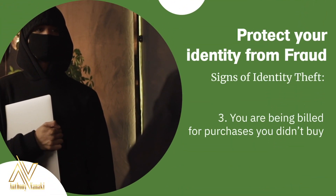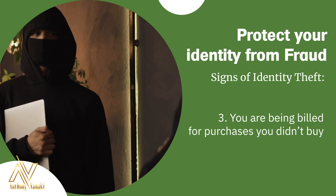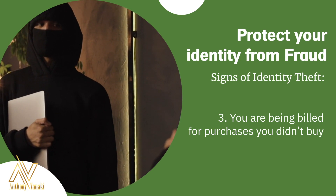Next, if you're being billed for purchases you didn't make — meaning an unrecognized bill gets mailed to your house that isn't yours — this could be another sign that you're a victim of identity theft.